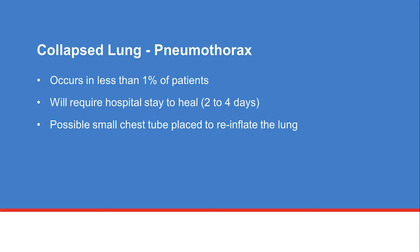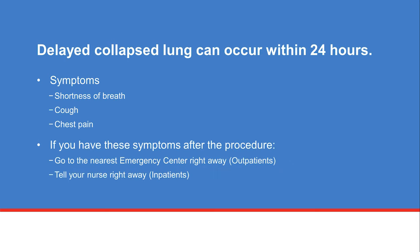We perform about 5,000 insertion procedures a year, and this occurs in less than 1% of patients. If a collapsed lung occurs, patients may need to be in the hospital for 2 to 4 days to heal, and may need a small tube placed into the chest to reinflate the lung. A delayed collapsed lung is also a risk and can occur within 24 hours after the CVC is inserted. Symptoms include shortness of breath, a cough, or chest pain. If any of these symptoms occur after the CVC procedure, go to the nearest emergency center right away, or if you are in the hospital, tell your nurse immediately.